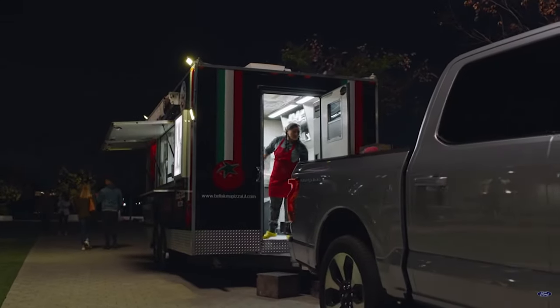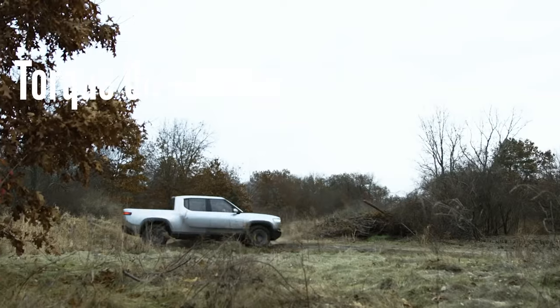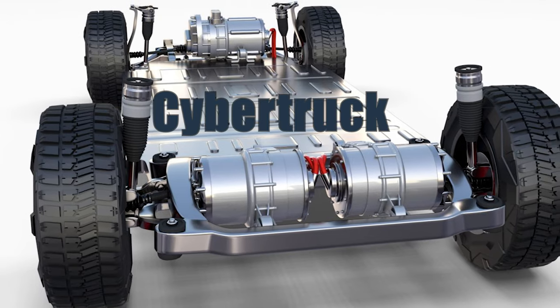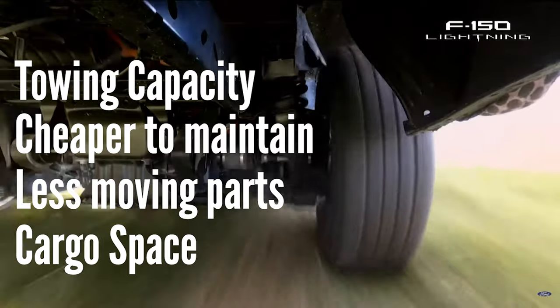An EV is now essentially a large battery on wheels, using vehicle-to-home functions or vehicle-to-load. One of the biggest EV trucks' advantages is the immediate torque and power. Unlike a combustion engine, electric motors lose virtually no energy — just a direct transmission of energy from the motor to the battery and wheels.